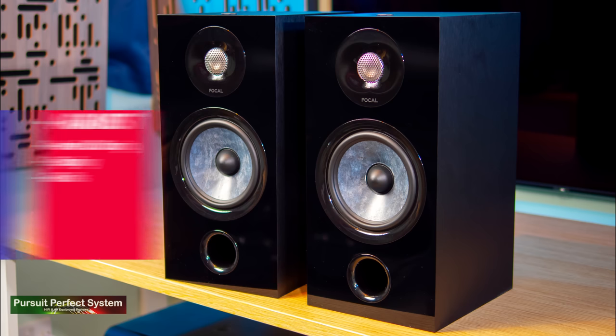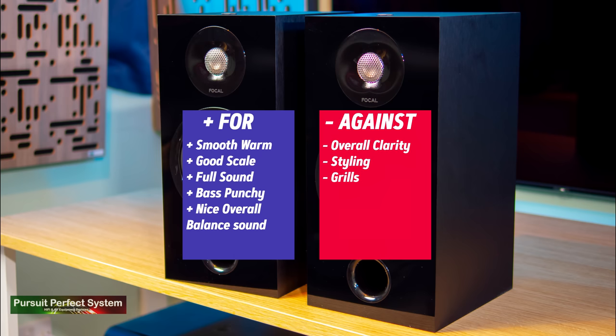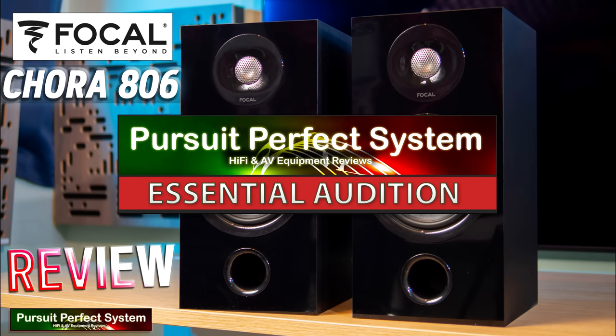The Focal Cora 806 — not my favourite looking speaker from the group test, but a very strong performing all-round speaker system. It had an overall warmer characteristic which came as a bit of a surprise but a welcome one. The Cora 806 were only a few points away from being a really seriously good speaker. I'd like to award Focal the Pursuit of Perfect System Essential Audition Award for a couple of reasons: one, these are speakers you should hear to make sure the tonal balance is right for you; and two, you should hear them so you know that not all Focal speakers sound bright, unlike what you might read on a lot of hi-fi forums.